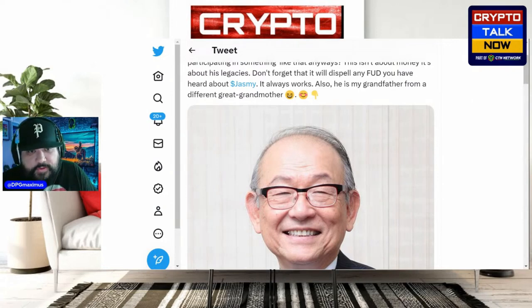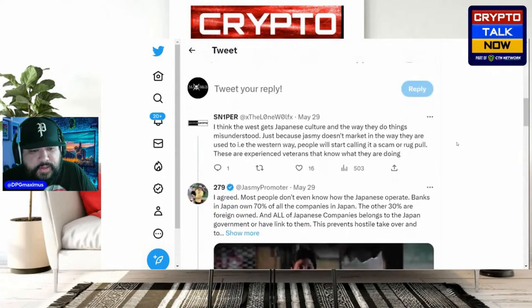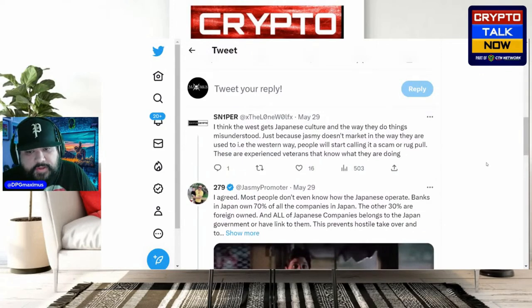The West gets Japanese culture and the way they do things misunderstood. Remember how we pointed out in the deep dive — Steve Jobs talked about how Japanese aren't great for marketing, but their product speaks for itself and everybody loves their products. Just because Jasmine doesn't market in the way Westerners are used to, people start calling it a scam or rug pull. They're taking what's on the surface.